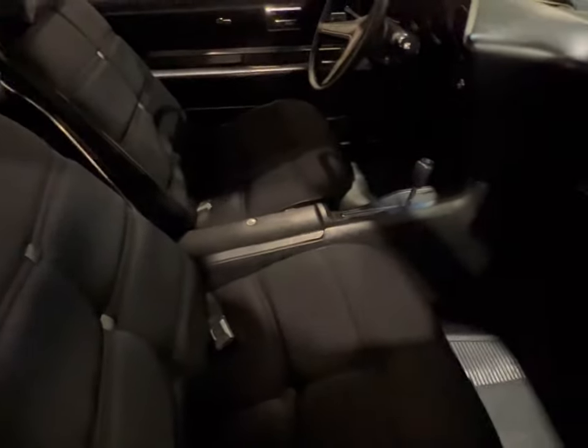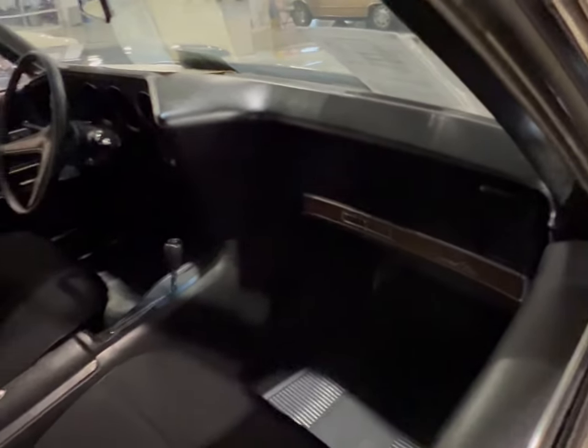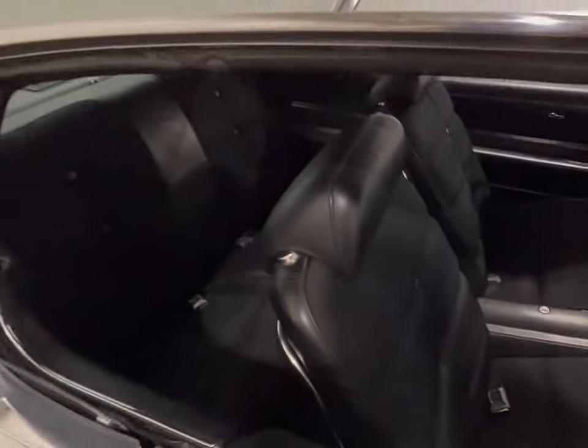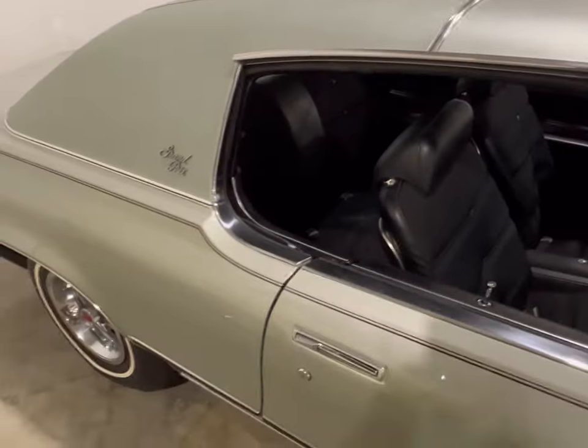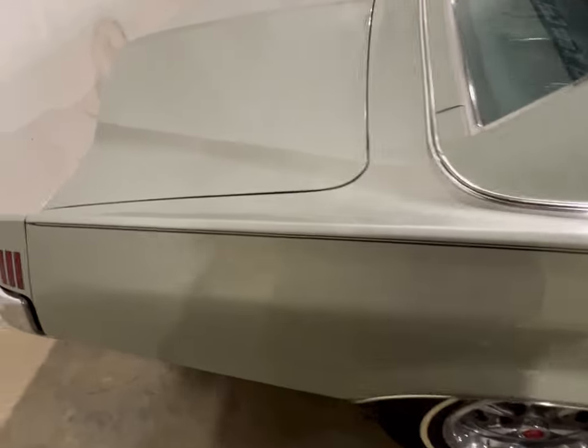As you take a look on the inside of the interior, it's automatic, black interior, beautiful dashboard, beautiful everything on the passenger side. And as we come back out, we're going to take a look at the back end real quick. This thing is silver on black.